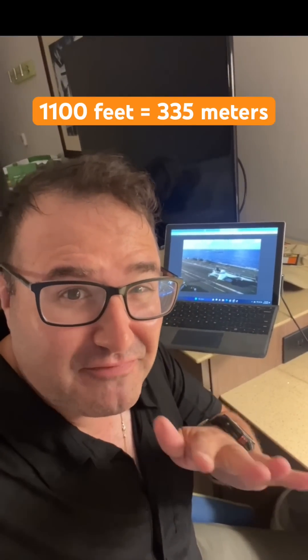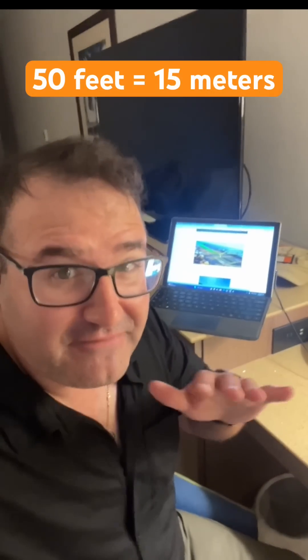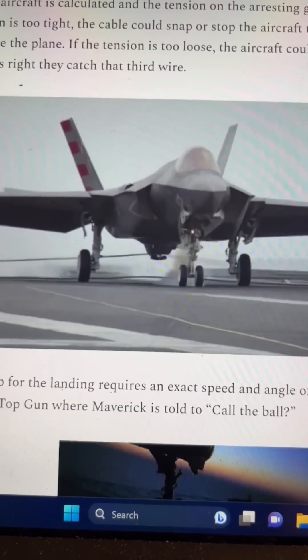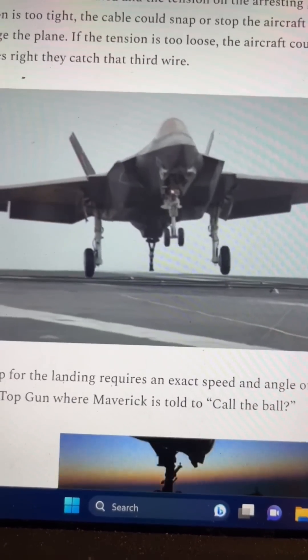The deck of the Eisenhower is about 1,100 feet, but the landing area is actually less than that. You're trying to land between one of four arresting cables, spaced about 50 feet apart each, and catch the cable with a tail hook. The tension on each cable is adjusted for the weight of the aircraft — too much tension and the cable could snap, too little and the plane might keep going until it runs off the deck.